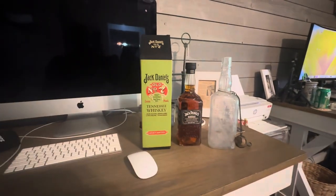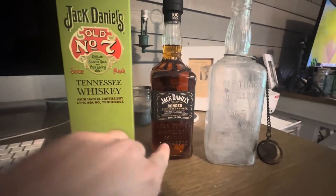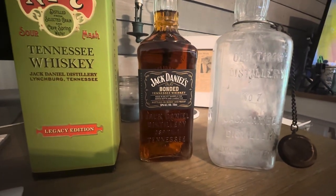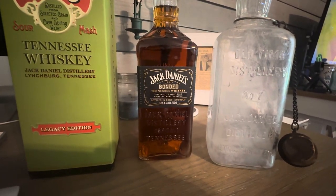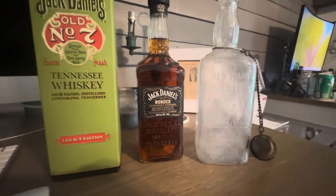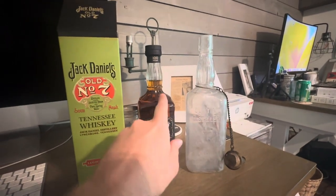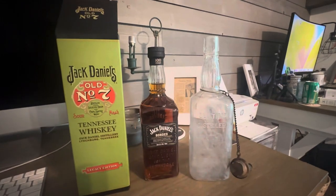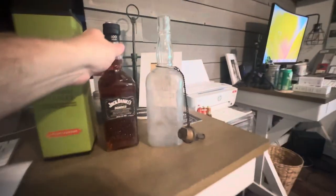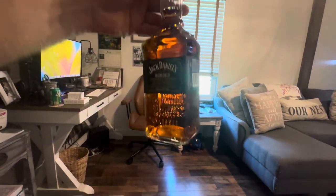I made a run to the ABC store earlier for my wife to grab her some Tito's — that's her favorite — and I saw this bottle right here. It says 'Jack Daniel's Bonded Tennessee Whiskey, Aged in Select Barrels, Added Depth and Character.' They had me from the get-go just because I like the bottle. If you can't tell, they styled that bottle after this one — you can see the neck is very similar, though it's a little bit shorter and won't have the same cork-style top.